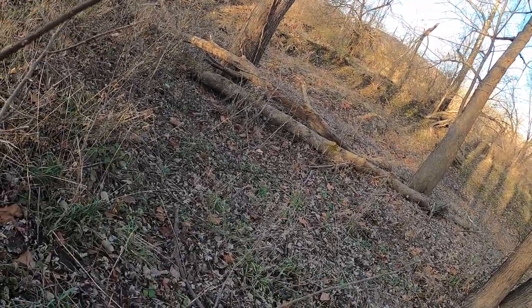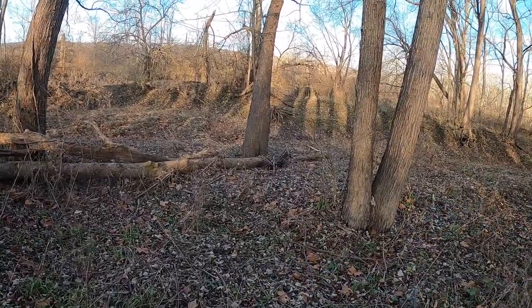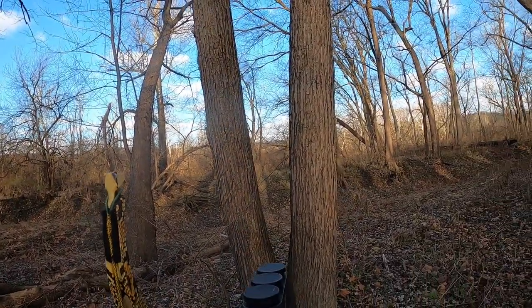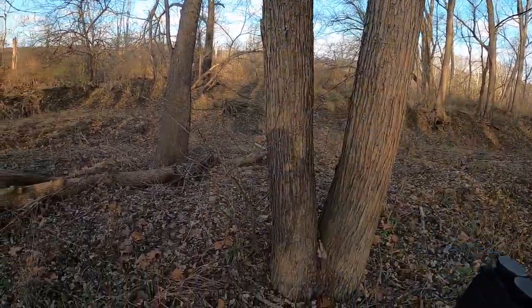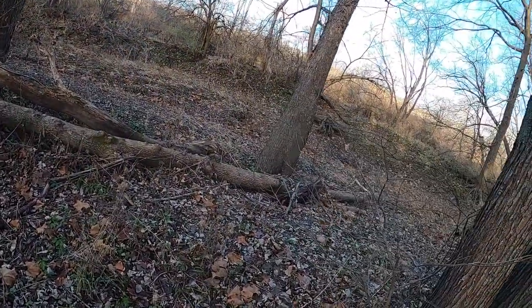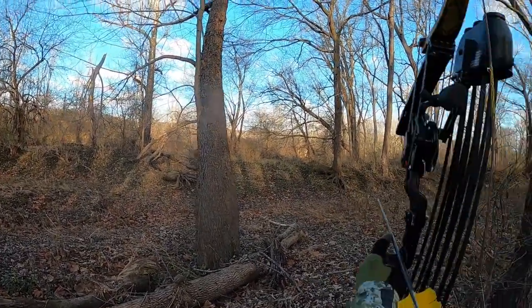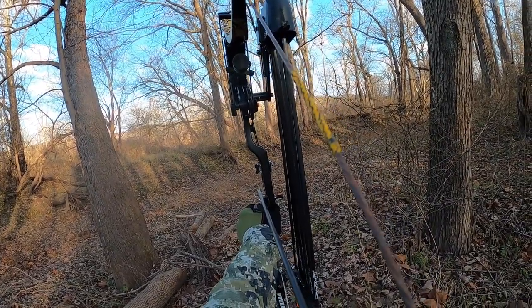As I got up to this drainage ditch I seen this squirrel go running across to a tree. He's up in this white oak over there, trying to figure me out. As I'm creeping forward I have no shot — I lean around the tree, step out from behind it and just hope for the best. He's right up there about eight feet up, but he didn't want anything to do with it. He ran down the backside and got out of there.